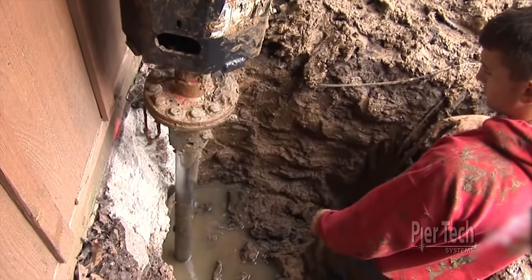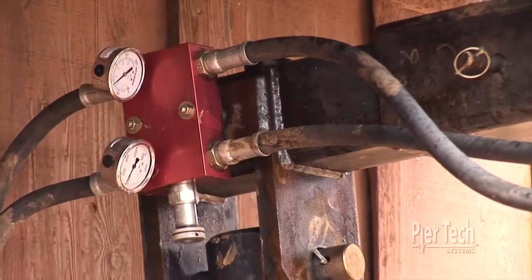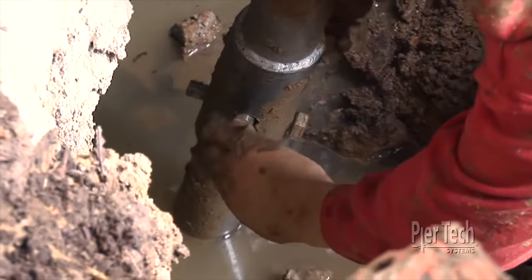Using a Bobcat, the helical piles can now be installed. The technician continually monitors pressure and torque. PureTech's patented cross-bolt connection eliminates all unwanted movement in the piles.